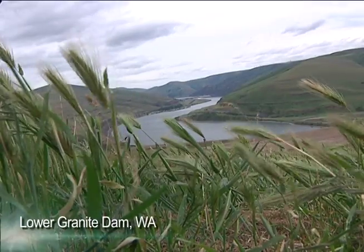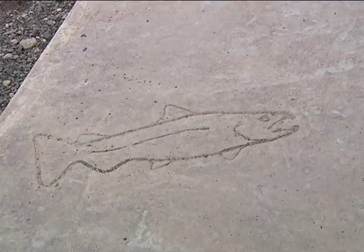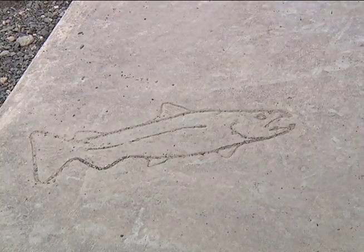Here in the Columbia River Basin, along the Snake River, the Corps of Engineers is taking important steps to improve fish passage. We're using the best available science to make sound decisions for the future of salmon in the Northwest.